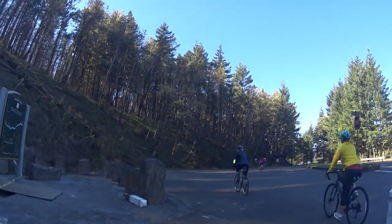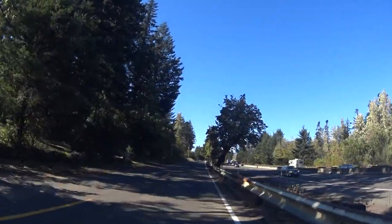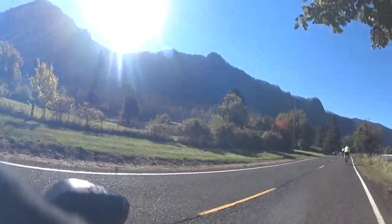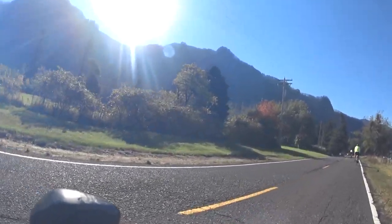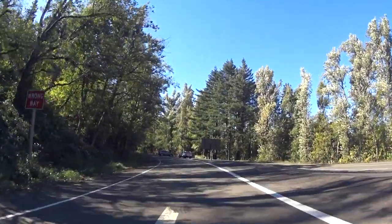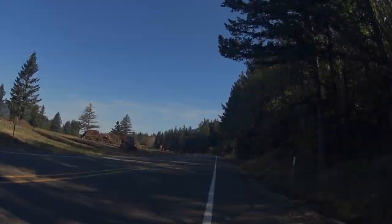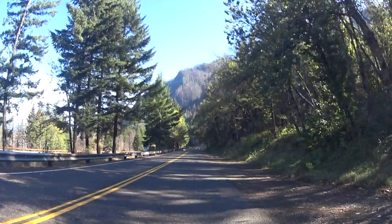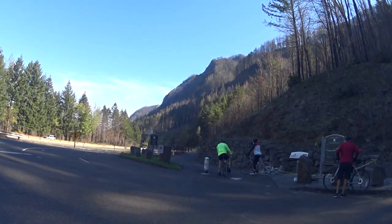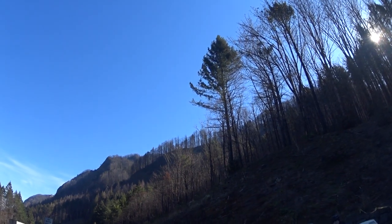The paved bike trail is about 7 miles each way, but we added an additional 6 out-and-back flat miles to Ainsworth State Park along the historic Columbia River Highway. Just before Ainsworth we had to turn around — we couldn't go any further due to construction beyond Ainsworth. My understanding is that the road is now completely open all the way to Crown Point. Check before you go, however.